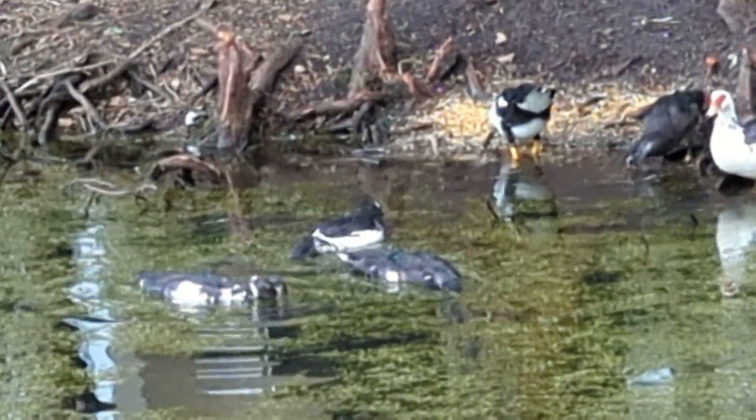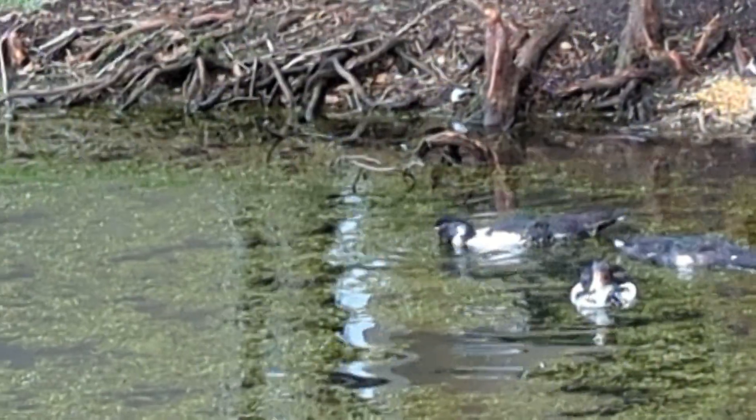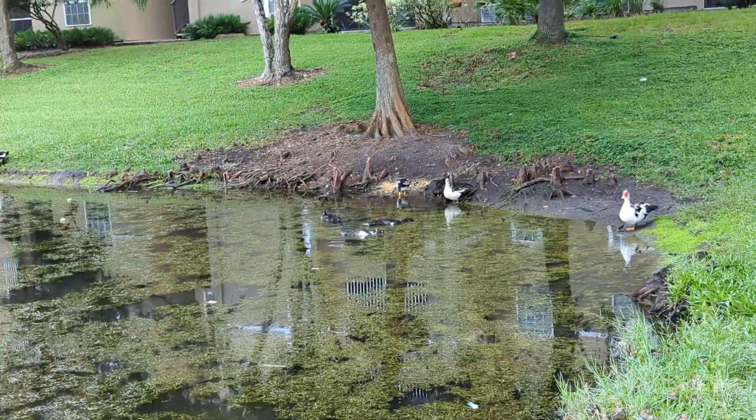And then we've got this is a mom duck, she's got five juveniles, and they're not quite as large as the adults yet. It looks like they're dabbling in the water.